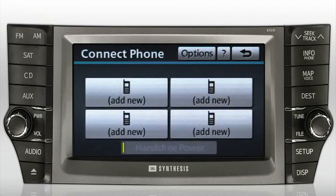Up to four phones can be paired to the system. However, only one phone at a time may use the hands-free calling feature.